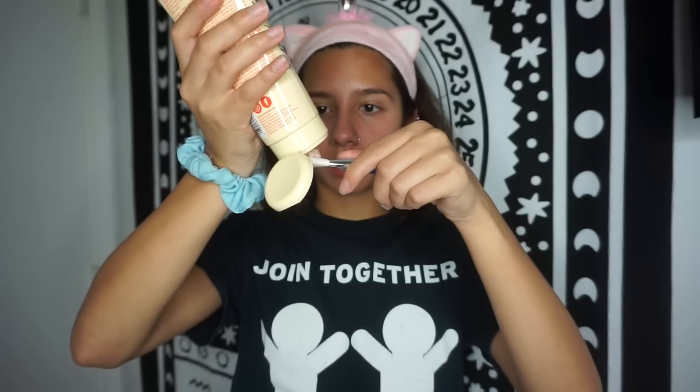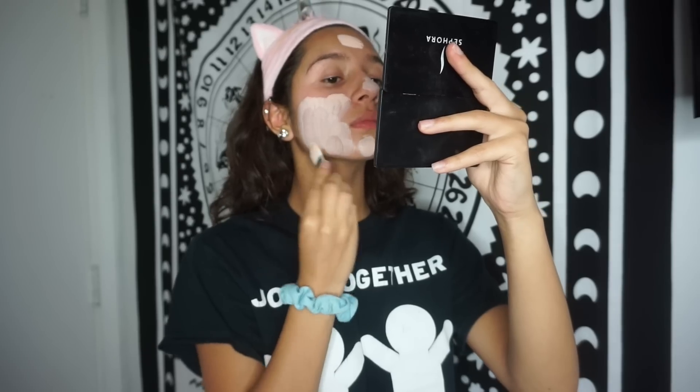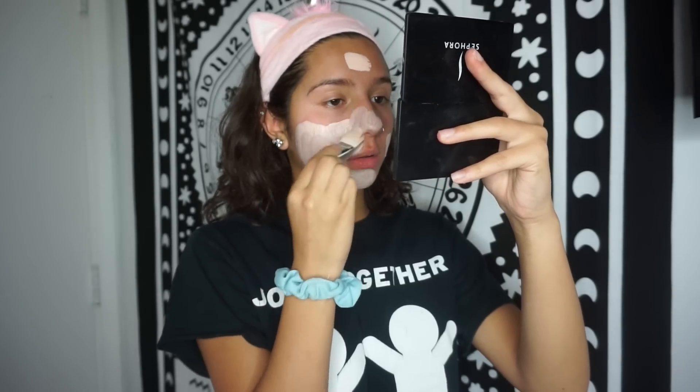I should throw in some before pictures — boom, boom, boom. Yeah, those are my before pictures. I put this mask on with a brush. This is not a peel-off mask — sadly, it's a wash-off mask. Doesn't really matter if it gets on your hair or not. It smells so good, it smells like apple, and I love it. You can just leave it on for five minutes and then wash it off. I'll be back.